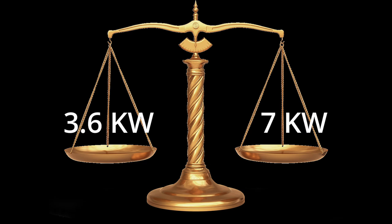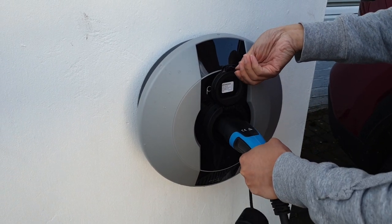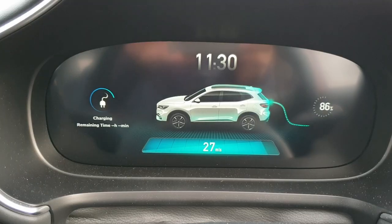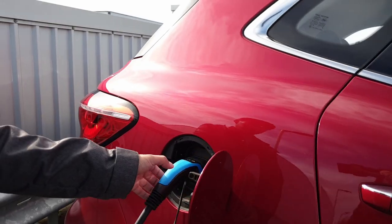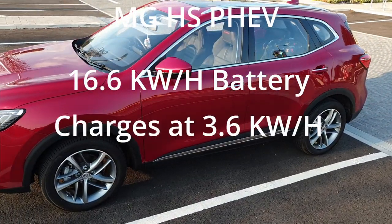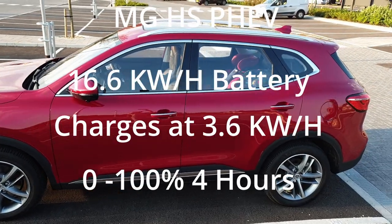The MG HS only charges at 3.6 kilowatts, so even a 7 kW charger will max out at 3.6 kW per hour. However, I opted for a 7 kW charger to future-proof for my next car. To charge, insert the smaller plug into the external socket, then push the larger plug firmly into the car until you hear a click, then lock the car — the cable can't be unplugged while charging. The HS has a 16.6 kWh battery and charges to full in just over 4 hours, compared to the Hyundai Tucson which charges at 7 kW and takes just 2 hours — admittedly a disadvantage of the HS.